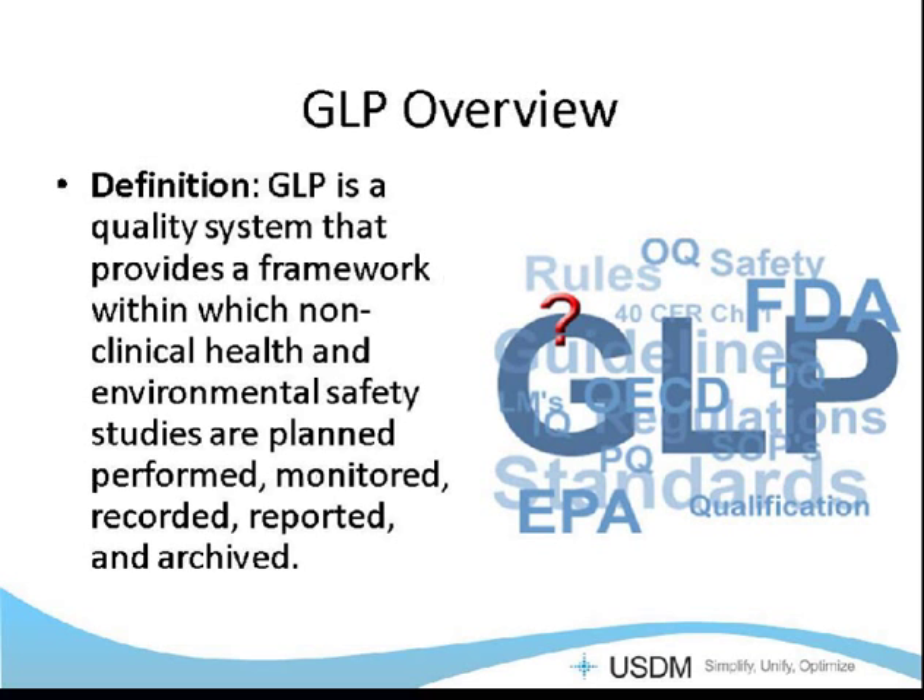Good laboratory practices, or GLP, is a quality system that provides a framework within which non-clinical health and environmental safety studies are planned, performed, monitored, recorded, reported, and archived. So basically it's a quality system for laboratories — again, for non-clinical health and safety studies.